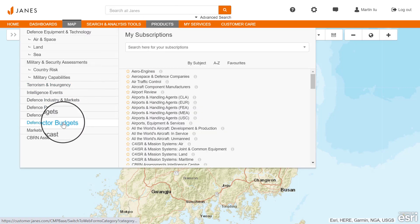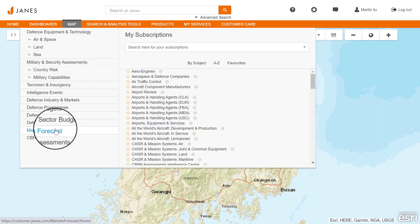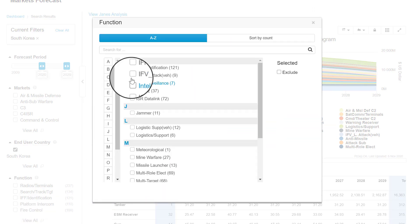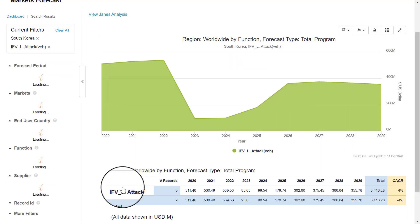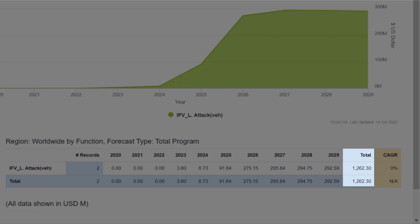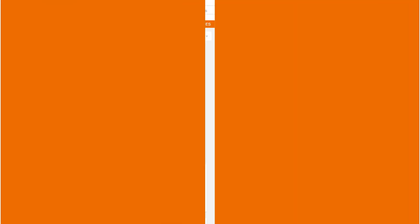Jane's market forecast data allows you to assess and identify future defense programs and contract opportunities yet to be announced, by country, function, and more. In this example, we identify over $1.2 billion worth of opportunities for infantry fighting vehicles for the South Korean army.